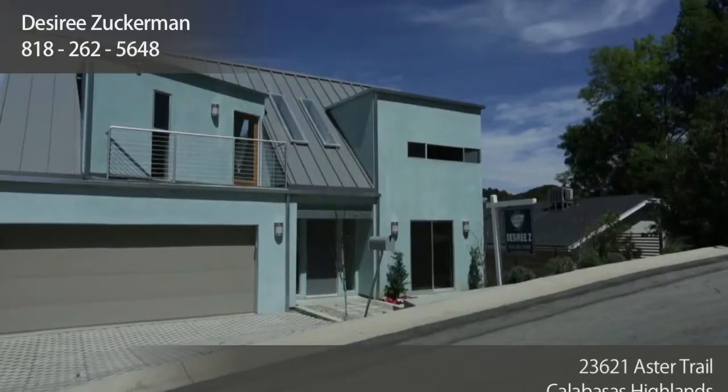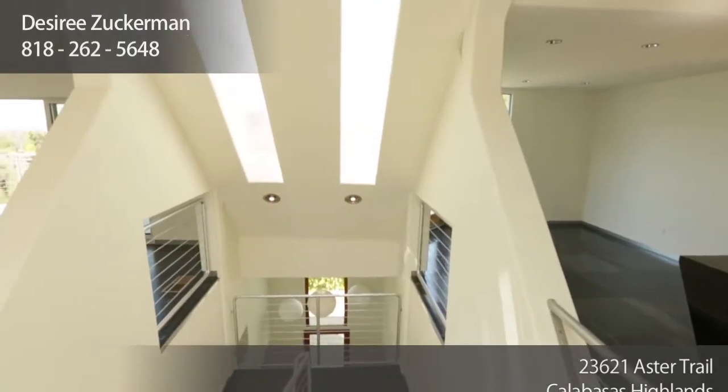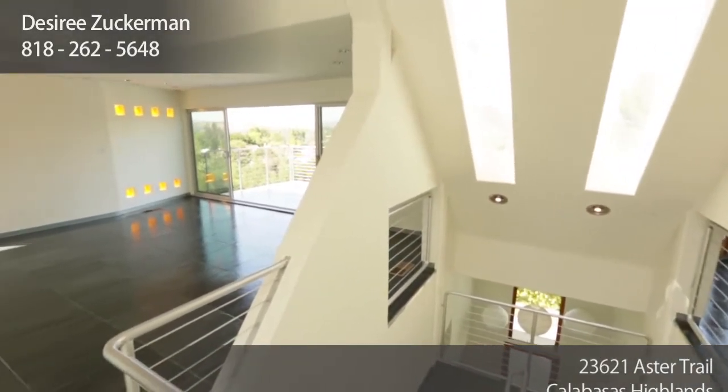Hi, I'm Desiree Zuckerman, and today we're going to take a tour of 23621 Astor Trail in the Calabasas Highlands. This is a brand new built in 2013 home. It's architectural, contemporary, and a lot of fun. So let's go take a look.